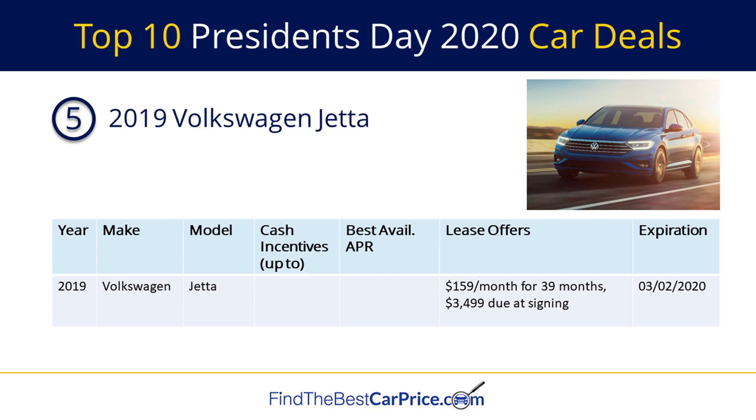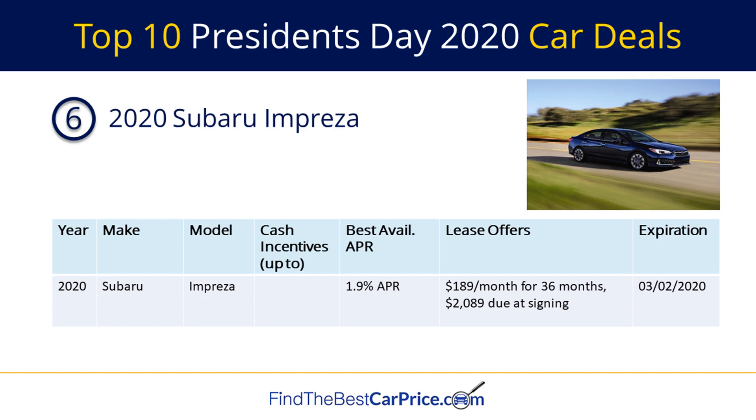Number five on our list is the 2019 Volkswagen Jetta. There's a lease offer for $159 per month for 39 months with $3,999 due at signing. Number six is the 2020 Subaru Impreza. The Impreza has a financing offer of 1.9% APR and a lease offer of $189 per month for 36 months with $2,089 due at signing.